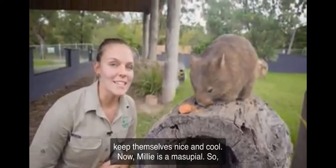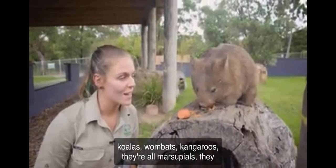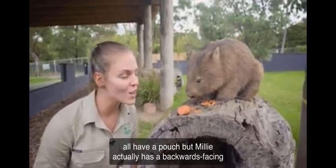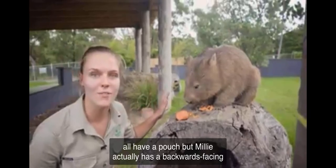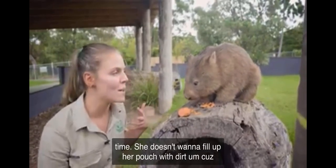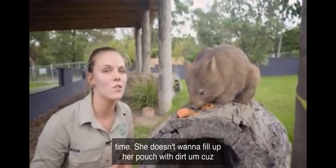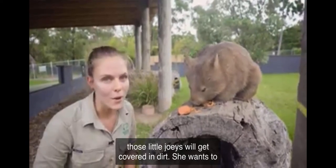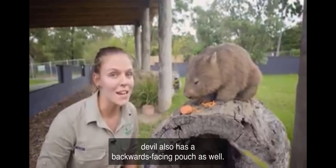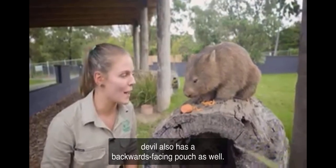Millie is a marsupial. Koalas, wombats, kangaroos — they're all marsupials and they all have a pouch. But Millie actually has a backwards-facing pouch, because she's going to be digging lots of dirt all the time. She doesn't want to fill up her pouch with dirt and get those little joeys covered. She wants that backwards-facing pouch — much like a Tasmanian devil, which also has a backwards-facing pouch.